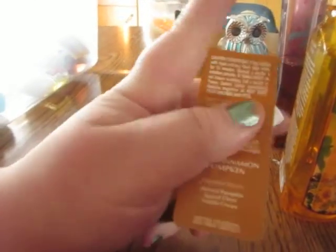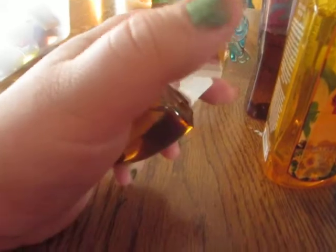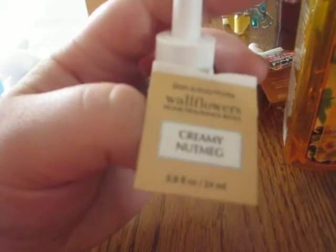Then I have a Warm Vanilla Sugar Body Mist. I also have a Sweet Cinnamon Pumpkin Wallflower, and the notes are Harvest Pumpkin, Spiced Clove, and Vanilla Cream. And I have another Wallflower which is in Creamy Nutmeg — the notes are Grated Nutmeg, Sugared Almonds, and Creamy Vanilla.